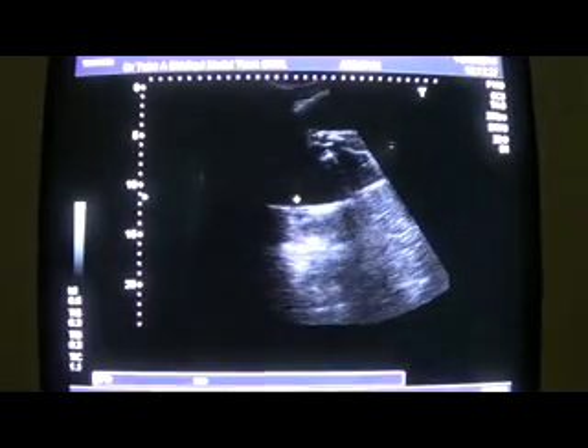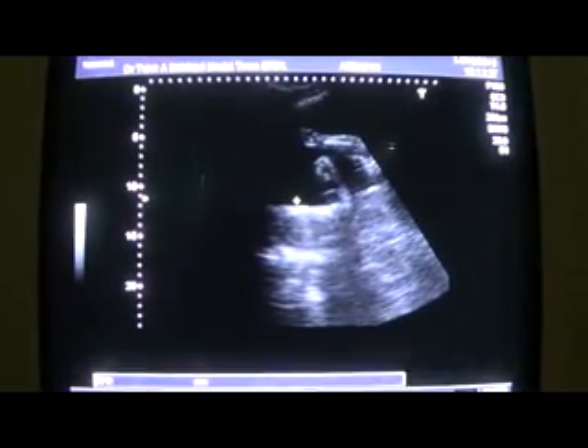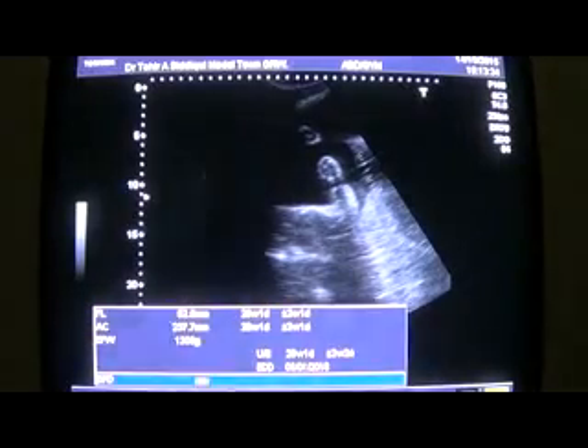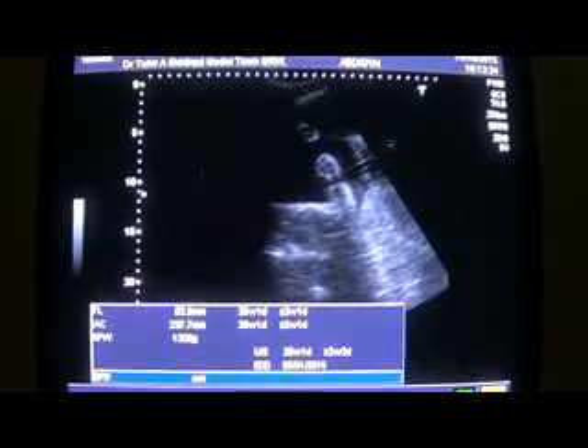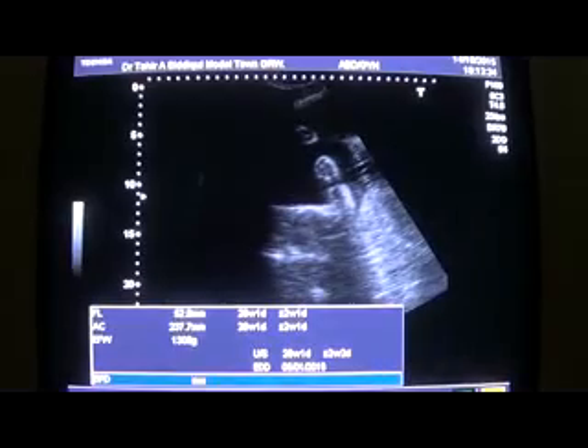The strange thing is that she has been referred at this stage — why not earlier? Earlier ultrasounds have been performed by a lady doctor multiple times as per the patient's information, and now I have to cut short on that.